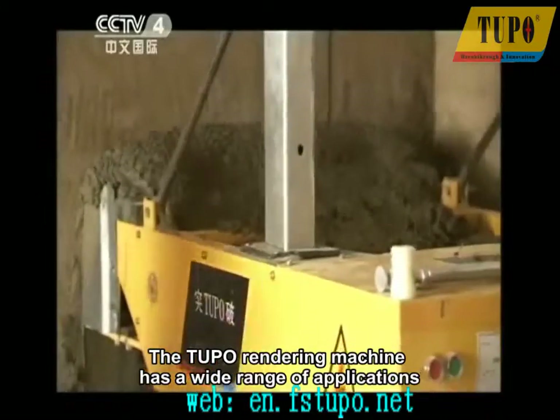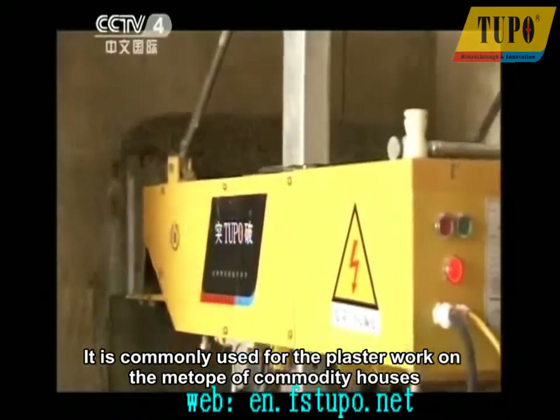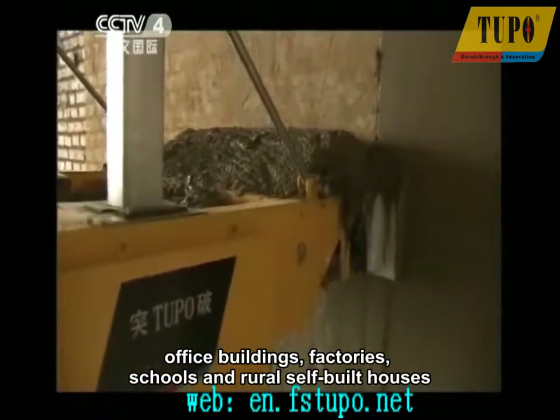The Tupo rendering machine has a wide range of applications. It is commonly used for plaster work on commodity houses, office buildings, factories, schools, and rural self-built houses.